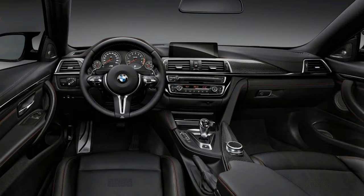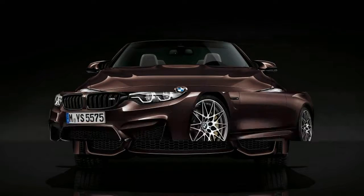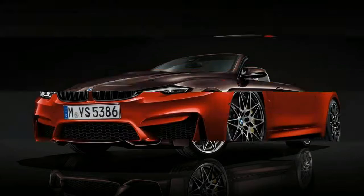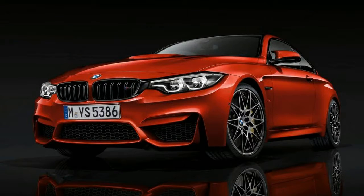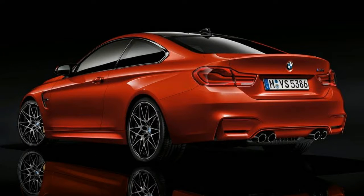Unlike on the lesser 4-series models, BMW hasn't touched the M-specific front and rear fascias. What it has done is replace the head and taillights with the latest units. That means the M4 gets more angular, rather futuristic LED eyes up front, while the rear sports new taillights with flowing graphics. The overall shape is unchanged front and rear, but brand aficionados should be able to spot the new light signature.